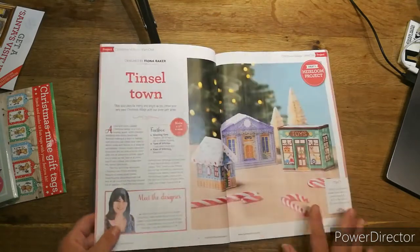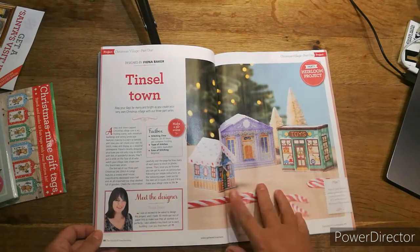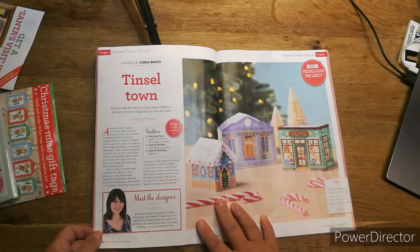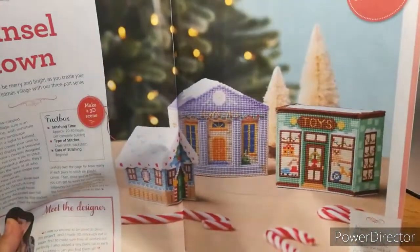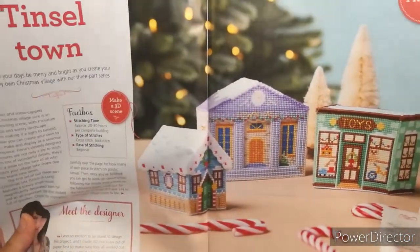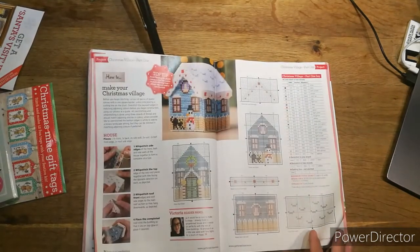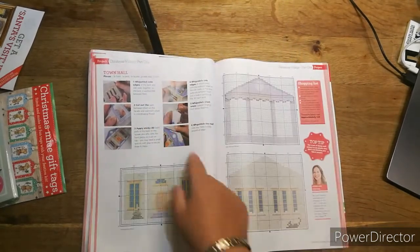Then you get the best buys — what they are, where to get them. Then we have 'Tinsel Town' — a 3D scene by Fiona Baker. They do a lot of these. It's 20 to 30 hours per complete building, only cross stitch and backstitch, and it's easy stitching for a beginner — though I think putting it together might be a bit tricky. It's got a toy shop, a town hall, and what might be a church hall. They're 51 by 60. There's plenty of detail and they show you how to put it all together.